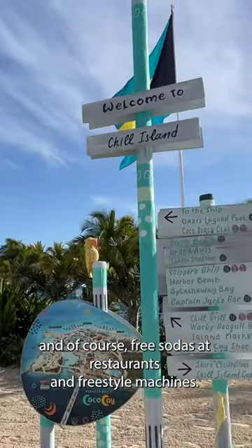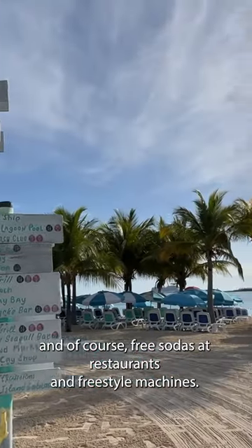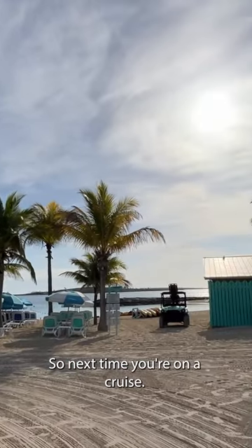And of course, free sodas at restaurants and freestyle machines. So next time you're on a cruise...